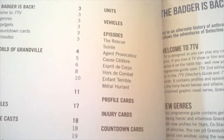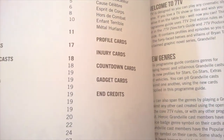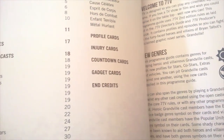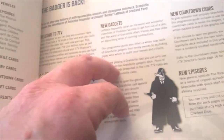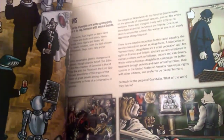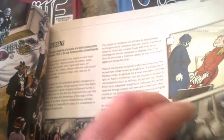The actual cast — what we've got then: units, vehicles, episodes, profile cards, injury cards, countdown cards, gadget cards, and credits. After that you get the text bits. Obviously all the artwork has already been seen — it's by Brian Talbot — the world of Grandville bits from the books added in, everything nicely in color.